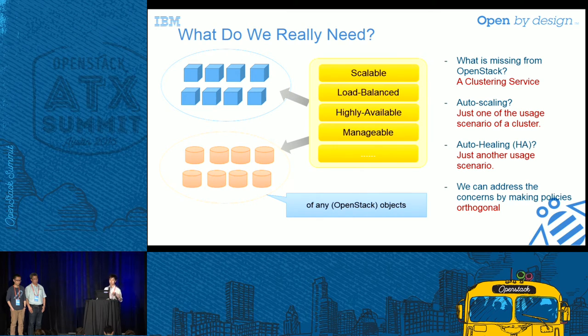We found that all these advanced features are independent from each other. A cluster can be for HA purposes with or without auto-scaling support, and it can also do load balancing even without auto-scaling. In theory, we can manage any homogeneous services in OpenStack in a resource pool. When we found that, we were very excited — we knew we were doing something really important and useful to OpenStack. That is why we started Senlin project.